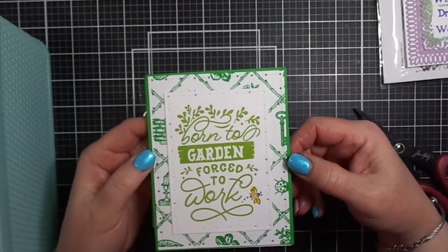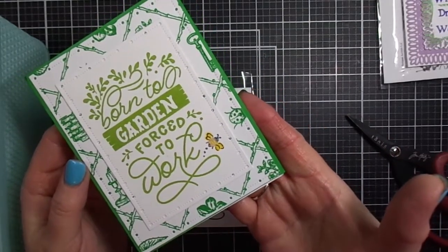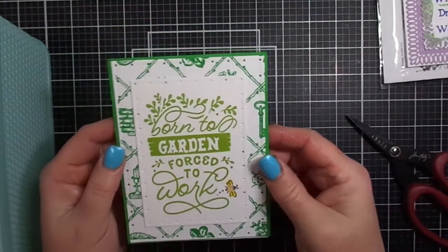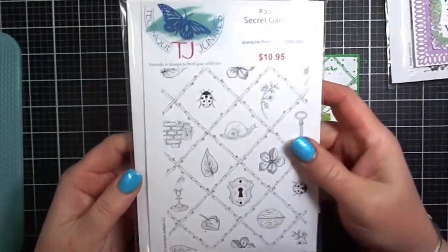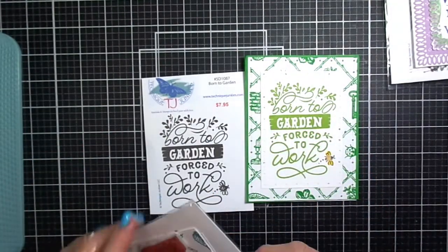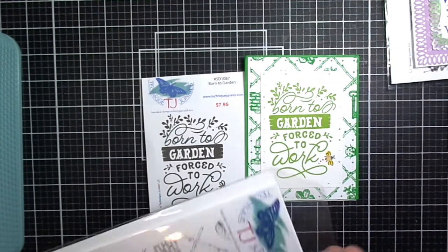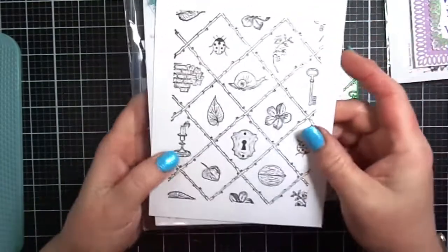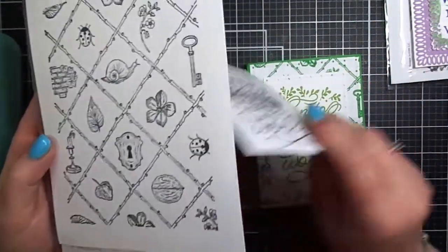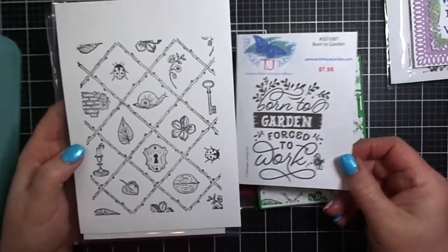For my card, I paired it with a previously released stamp called Secret Garden and just used green ink to ink up the background and the sentiment. Except for the little bumblebee — I used markers to color it so it wouldn't be green. The previously released stamps I'm showing you, you can save 10% when you use my discount code TJ10Tracy. I'll have that listed in the description box below.